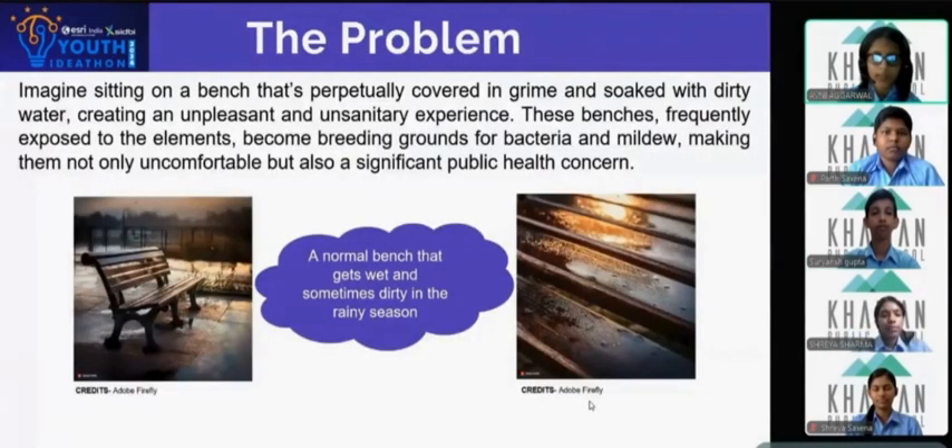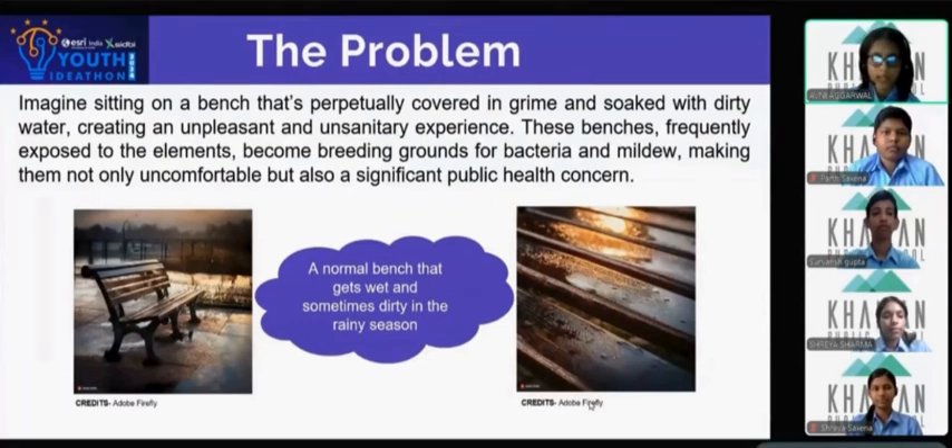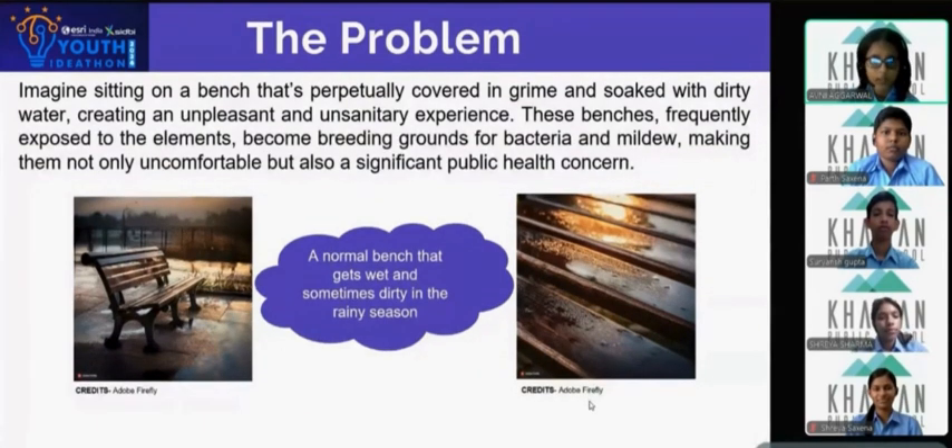Every great idea must solve an everyday problem and aim towards making people's lives easier. Imagine yourself sitting on a public bench that's covered in mud, grime, and mildew. This poses a potential health hazard for the public, making such places unsanitary. Also, the dirt accumulated doesn't just disappear for a really long time, especially during rainy seasons, where most people prefer visiting parks and other public areas.